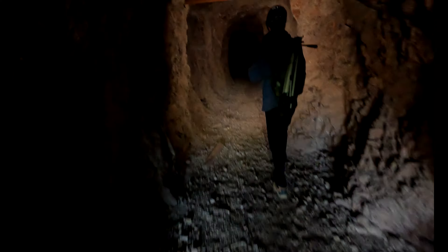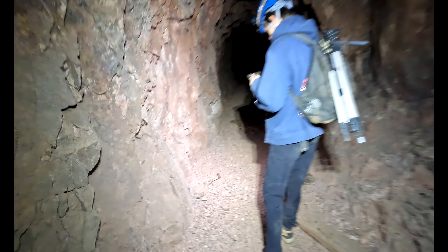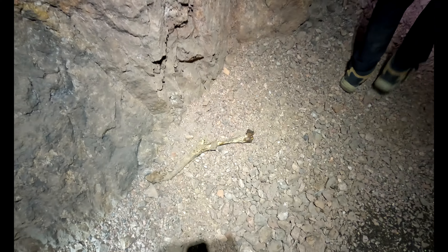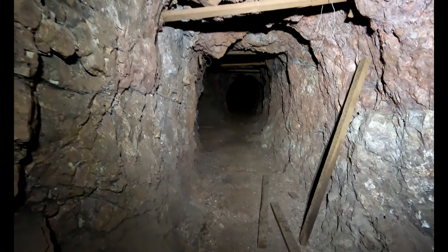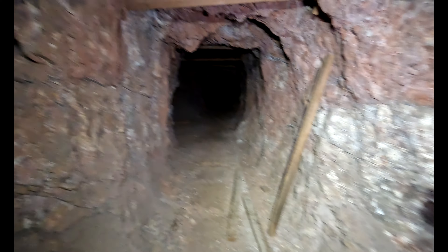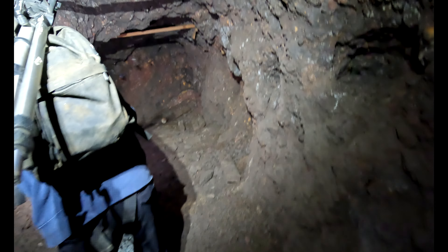Smells not very good - that's why I wore a mask. This is where something big died, and something bigger probably brought it in here. We got some more finds. There's a lot of bats - that's a lot.